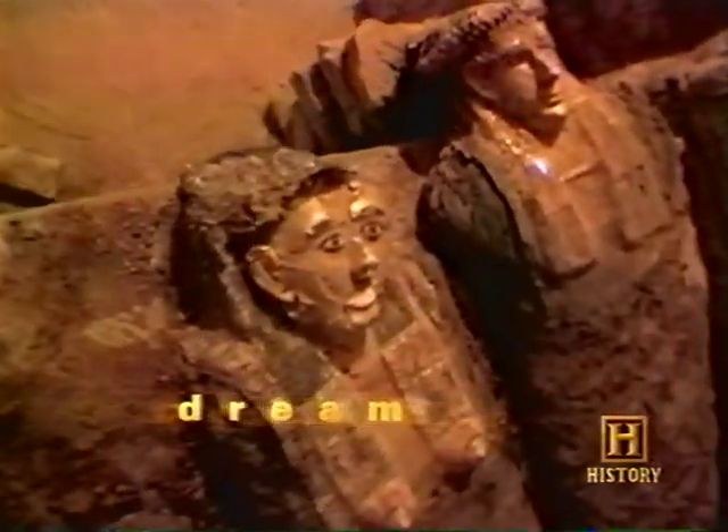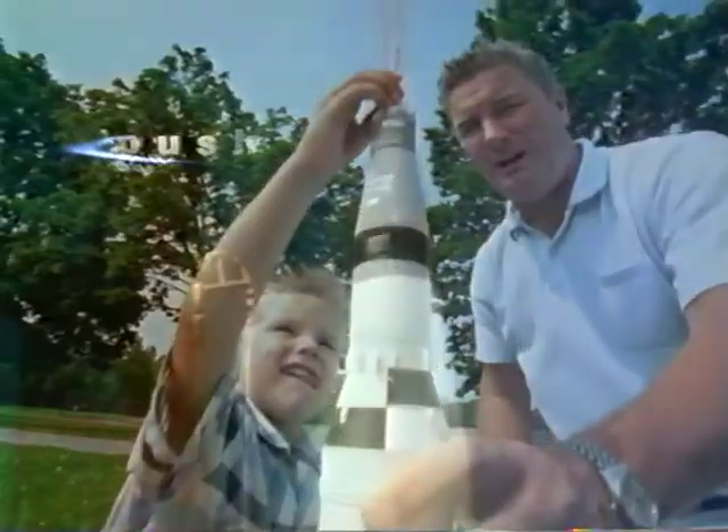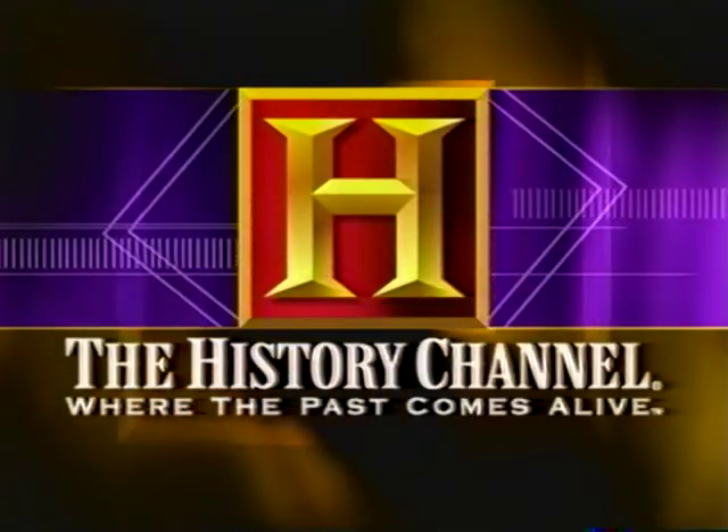Have you ever dreamed of exploring another world? Could you witness something new, push boundaries, or reach for your greatest hope? The experience of every generation is yours on the History Channel, where the past comes alive.